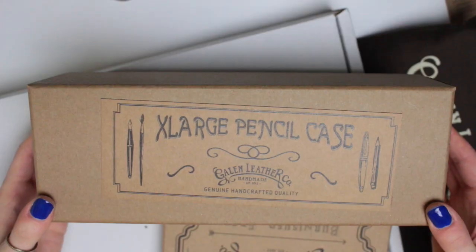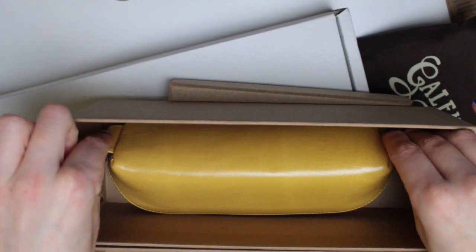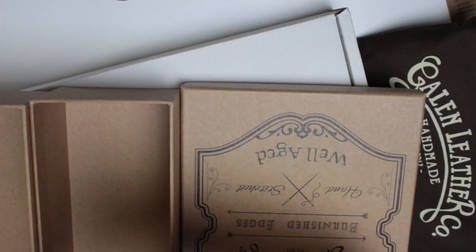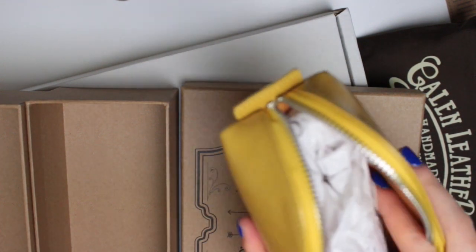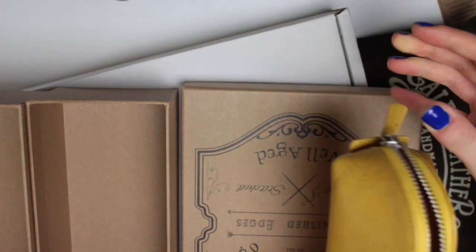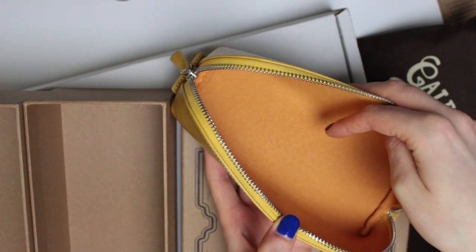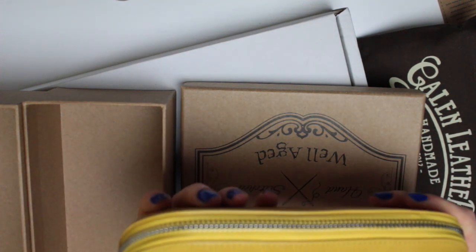I then got a pencil case which comes in this really nice box. The quality is like proper nice — it is a sturdy, sturdy box, so I'm probably going to end up using it to store something else in. Like I said, they had a lot of brown leather stuff and muted coloured things, but they also had the option of some brighter coloured products. So this was one of them. This is the extra large pencil case. I think they do a smaller one that can fit like a couple of pens in. I love this style of pencil case because it opens up quite wide — it's not one you're going to struggle to get stuff in. I can get my hand in there, so if I need to find a pen or pencil at the bottom I can definitely do that. I of course chose it in yellow.